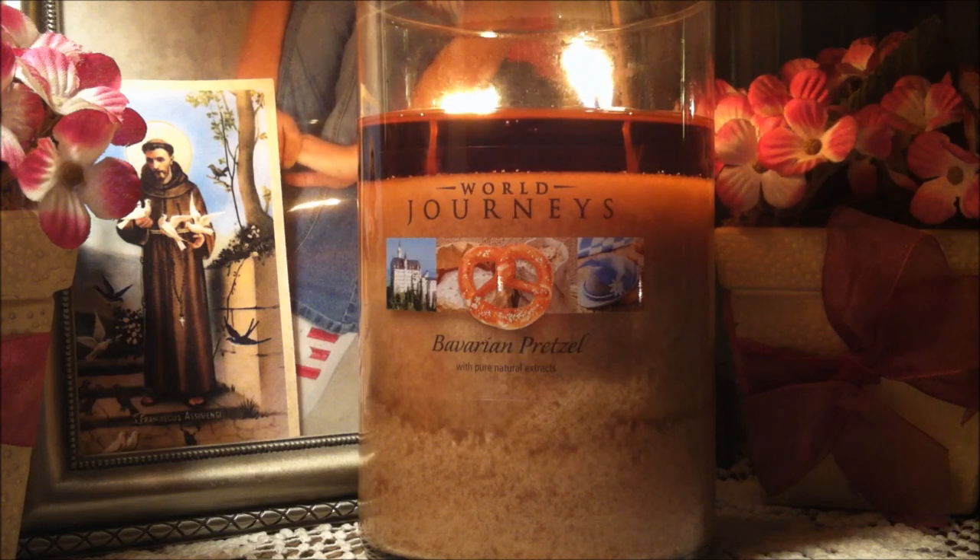The scent throw on this candle was pretty good — I would give it a five to six. I had it burning in my living room and you could smell it throughout the living room and the kitchen. I feel like if the scent throw was any stronger it might make the average person sick, so I'm glad it wasn't too strong.